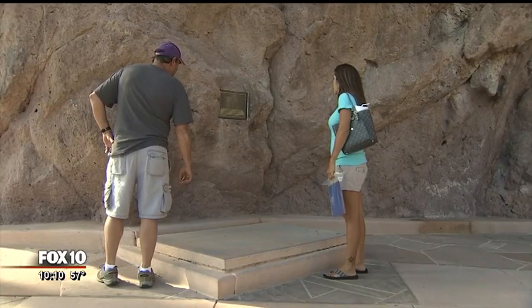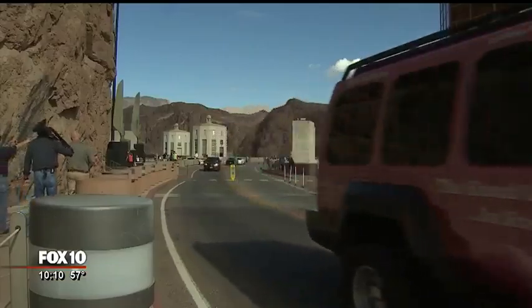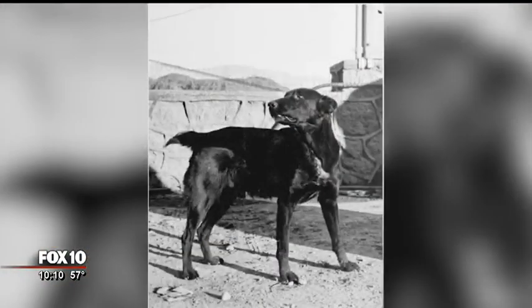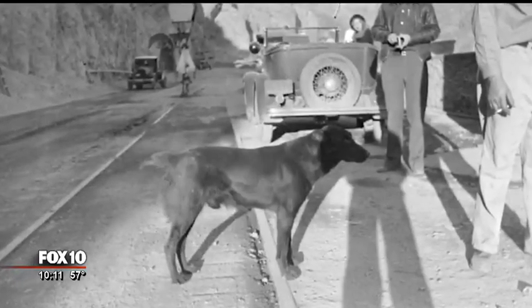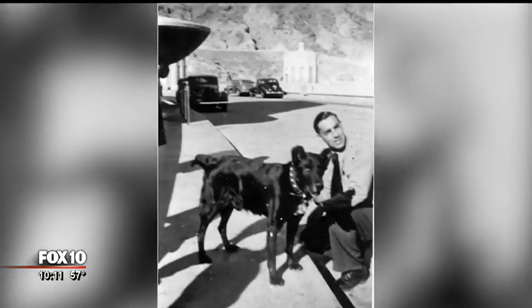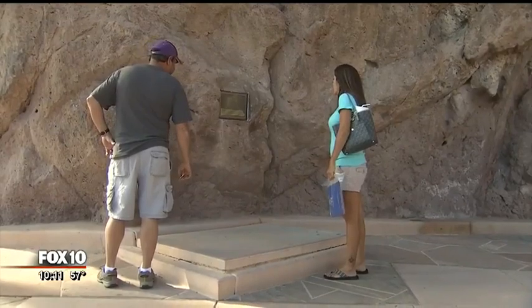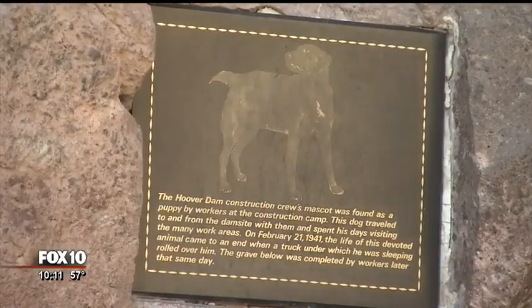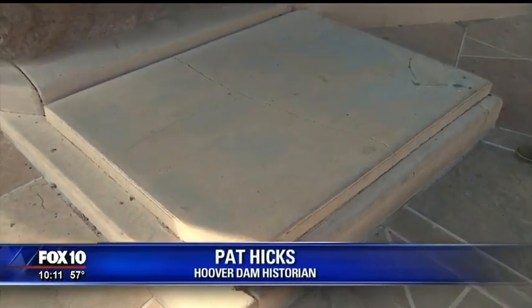Hoover Dam secret number five. There's a grave right along the main road that takes traffic over the dam. What we're looking at here is the grave of the Hoover Dam mascot. Hoover Dam had a mascot — a little dog who a worker found as a puppy. He roamed the dam site as it was being built and greeted visitors in the first year the dam was open. He was accidentally run over by a work truck in 1941. A little plaque and cement cover marked that grave site. This is where the dam construction workers buried him. Everybody loved this dog.